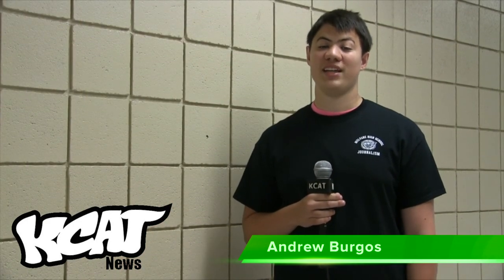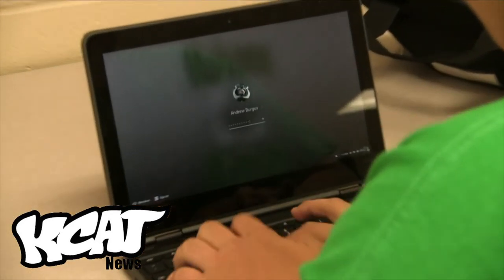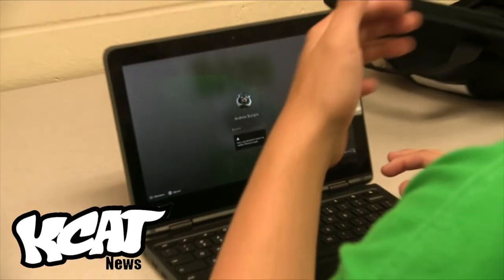That's it for me, Trey Abasolo, KCAT News. If you forget your password for your Chromebook, you will have to take it to the office where they will try to fix it. And if they can't, then they will put it on the help desk where it will be fixed as soon as possible.